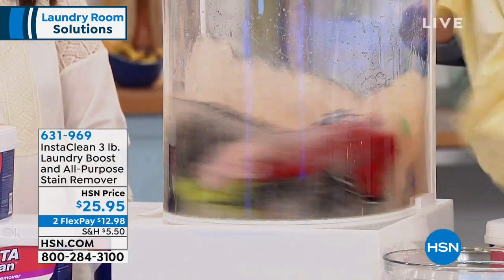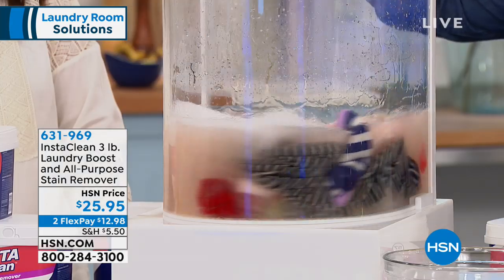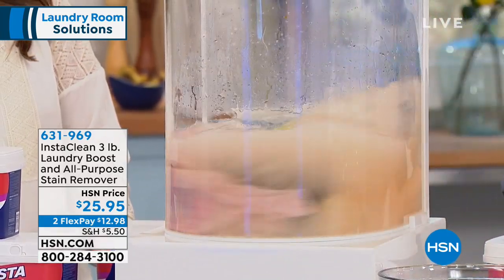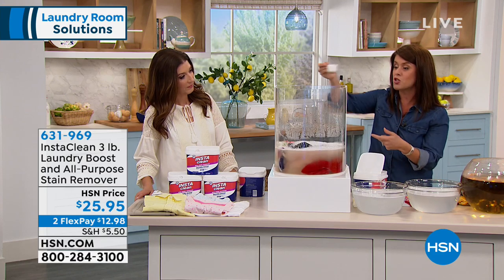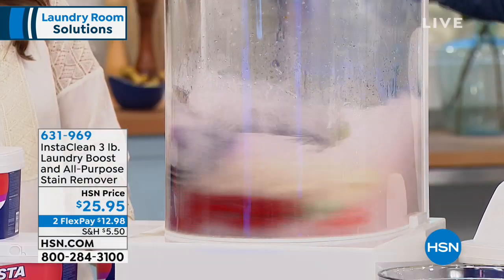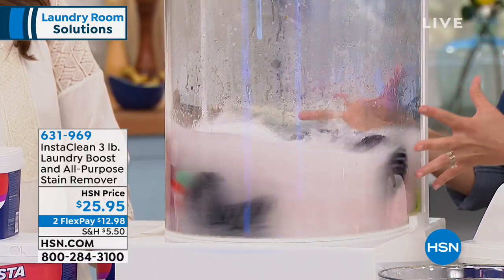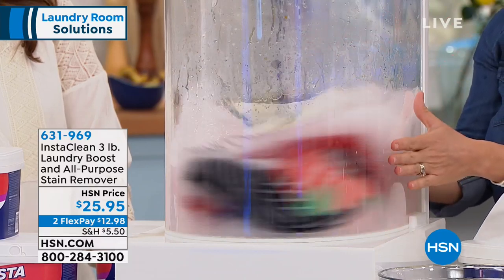I'm going to turn this on. Here we have an icky t-shirt. When you add this into the wash, you're just thinking about all the dirt, all the smells — they're in our clothes. Sometimes laundry detergent just doesn't get the job done. With one simple scoop of this, you add your laundry boost and look what it does. It's that power of oxygen that mobilizes whatever the stain, whatever the smell is.